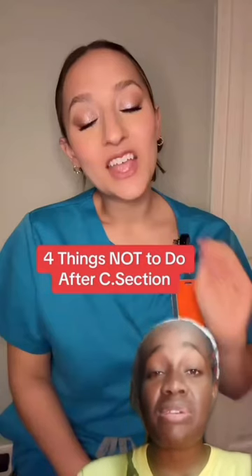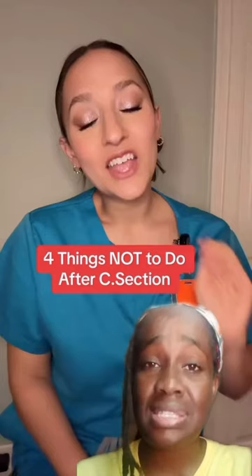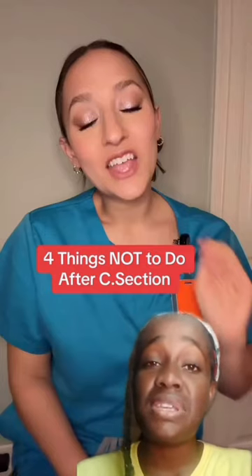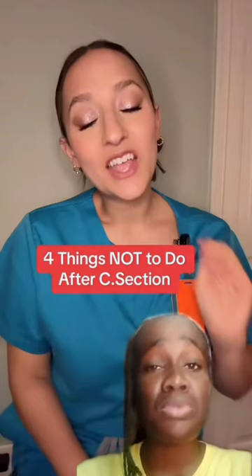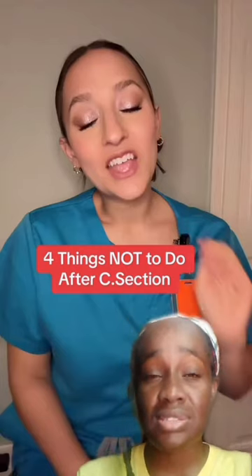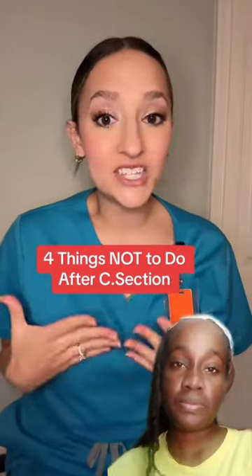This video is a guide highlighting what not to do for a smooth and healthy recovery of the c-section. Let's dive in — four common things a high-risk labor and delivery nurse would tell patients not to do after having a c-section.